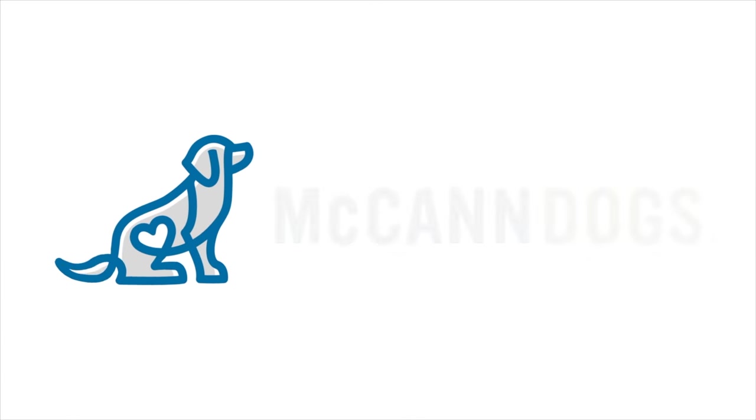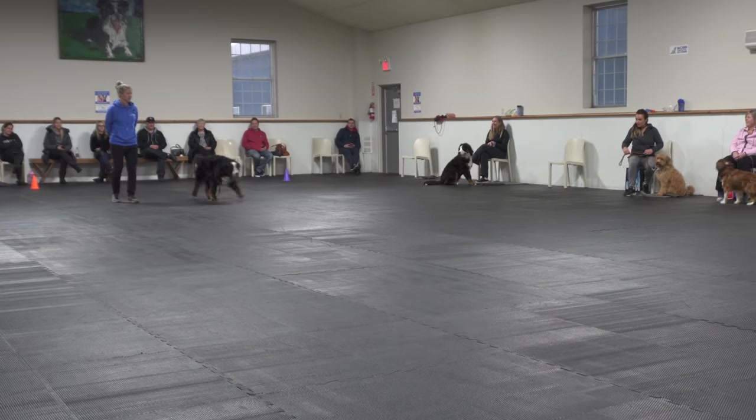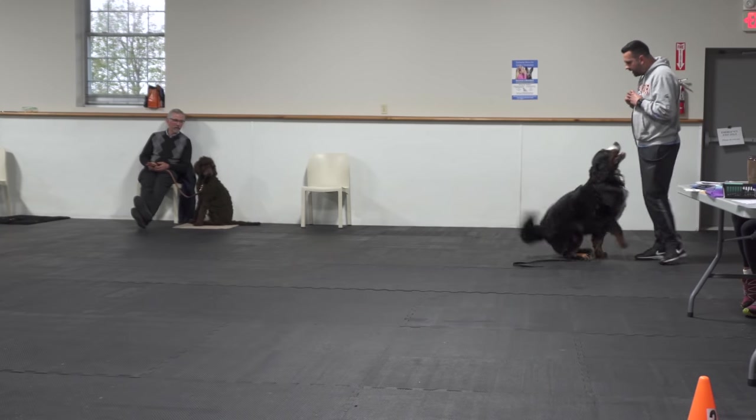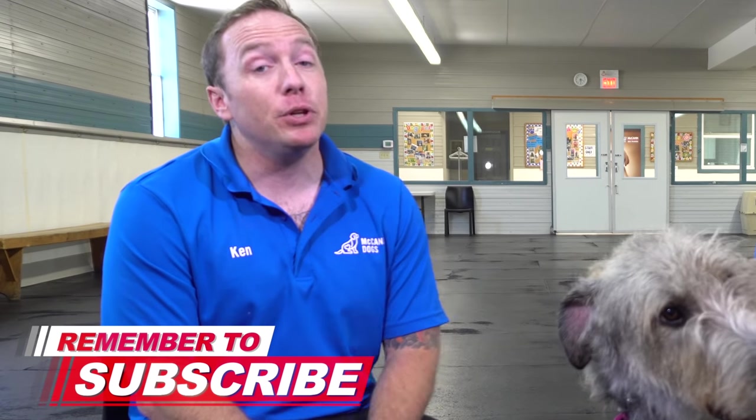I'm Ken Steep. I'm Steve Walsh. And this is Sky. Welcome back to McCann Dogs. In our facility we help more than 500 dog owners every single week to overcome their dog training challenges. If this is your first time on the channel, make sure you hit that subscribe button so I can help you have a well-behaved four-legged family member.